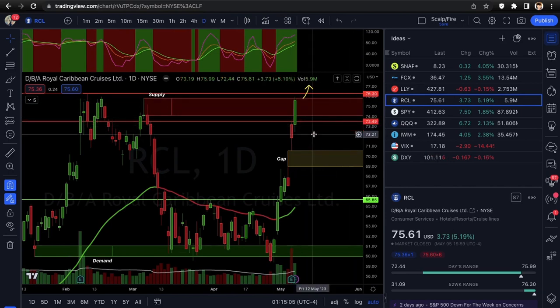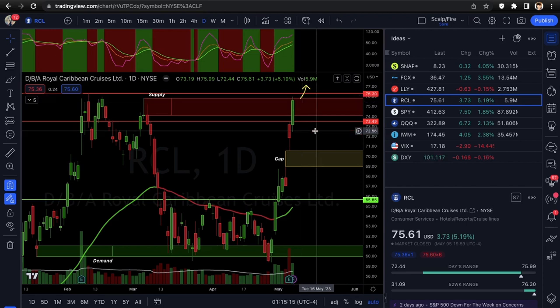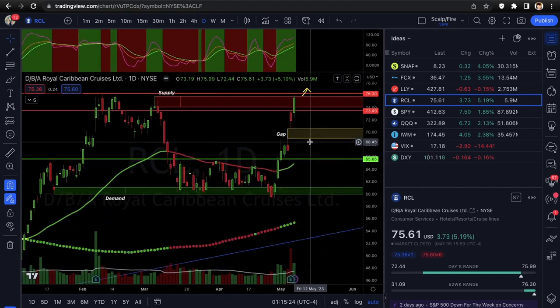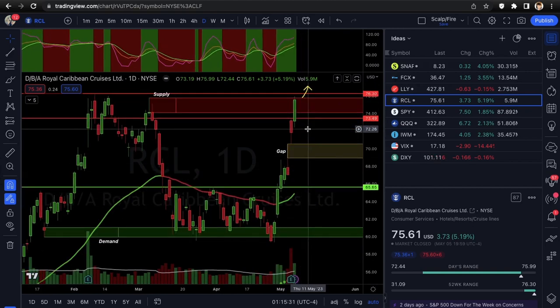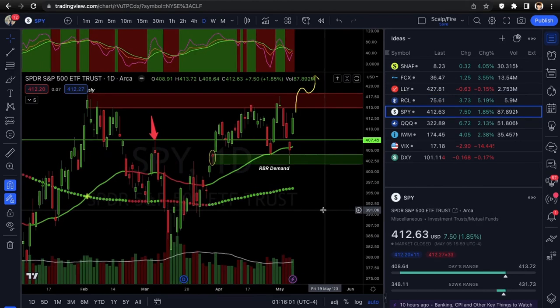If you want to wait for more confirmation, wait for it to get under $73.49 or $73.50 — that short-term resistance — as a safer entry for puts. Otherwise, if you want to try to catch this top, your risk off should be above $76.30 and your price target could be $79.50 or below it. Your stop loss can be pretty tight — just depends on sentiment and whether the daily bar closes over resistance. RCL looking good for puts. Make sure the broader travel sector — airlines and other cruise names — is also pulling back.